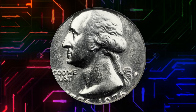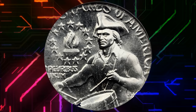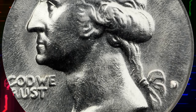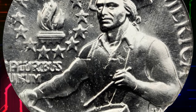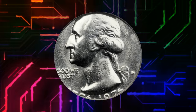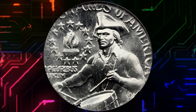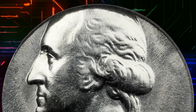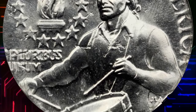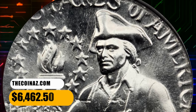Number 5. A 1976-D Bicentennial quarter struck on a dime planchet, graded in Mint State 64 by NGC. This is an extremely rare error coin with fewer than four pieces known to exist. Boldly lustrous surfaces, fully brilliant and with no marks worthy of mention. Nicely centered but just slightly high, giving room for the date and mint mark to be visible, if not complete. Sharp central detail. A visually dramatic error due to the large difference in sizes between the quarter dies and dime planchet — these dramatic differences make such off-metal coins very rare by their nature. It was sold for $6,462.50.